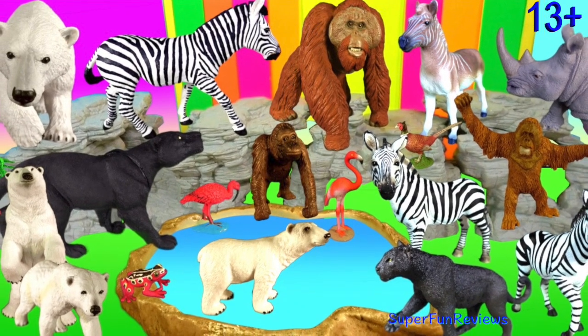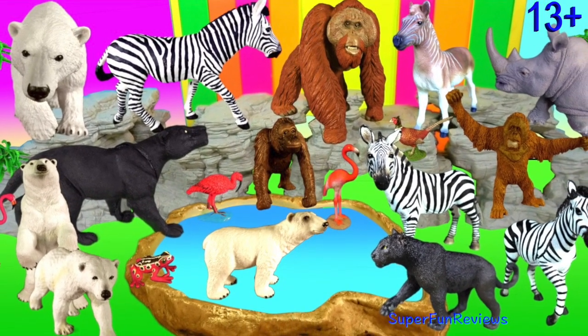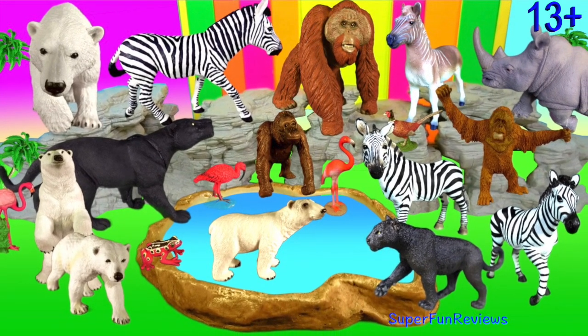Hey guys, it's Kerri. Today I have a new Black Leopard, Polar Bear and Zebra.